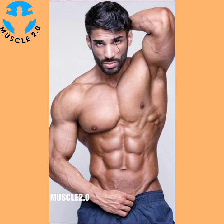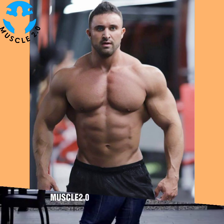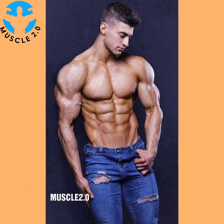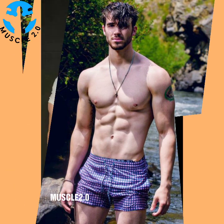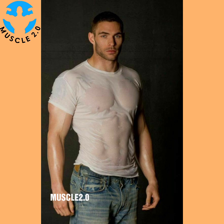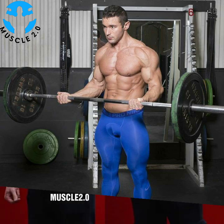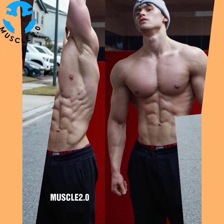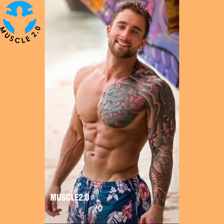Consult with a trainer or exercise expert to develop a functional fitness routine that will work best for you. The benefits of functional fitness are many — this workout approach is associated with everything from reduced joint pain to better balance to increased endurance. Functional fitness can also improve posture and flexibility. Perhaps the greatest benefit of all is confidence: functional fitness is designed to empower you to feel and perform your best, whether that means keeping up with your kids or staying strong while training for a marathon.